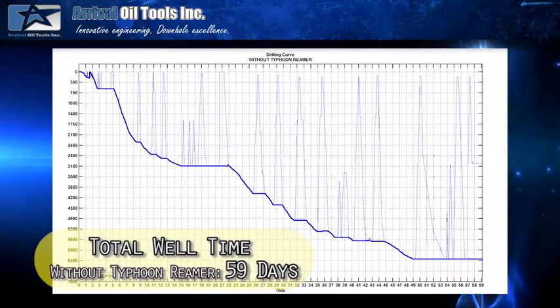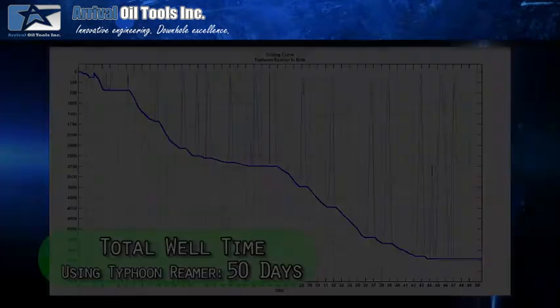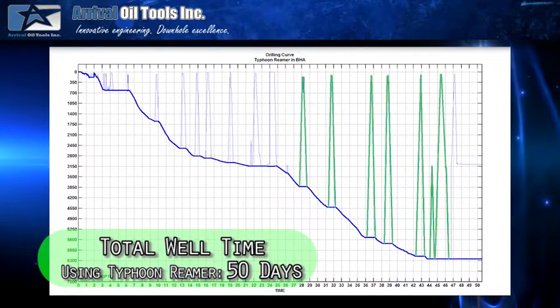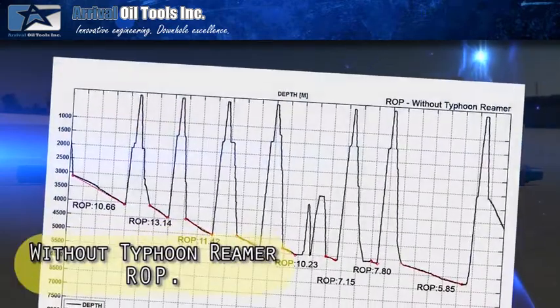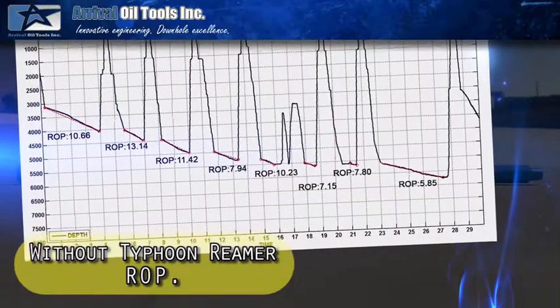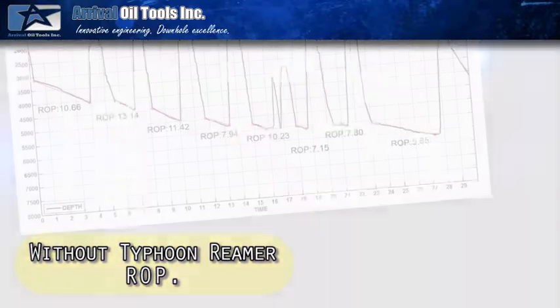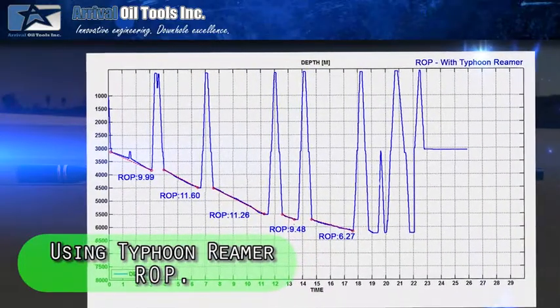The Typhoon reamer has also dramatically reduced overall well times and eliminated dedicated reamer runs prior to running completion strings, as well as enabling customers to increase tripping speeds. On numerous occasions, we've had the ability to compare rate of penetration on wells drilled on the same pad. These analyses have indicated that the Typhoon reamer has never had a negative impact on ROP.